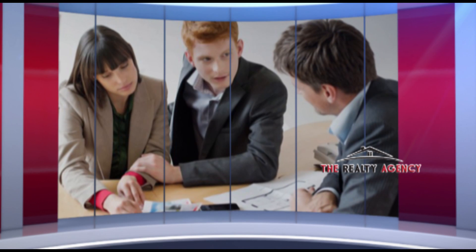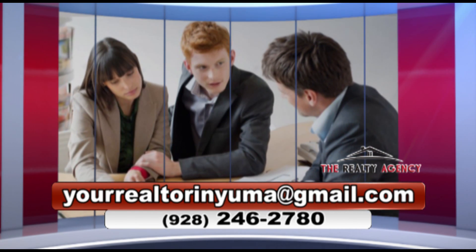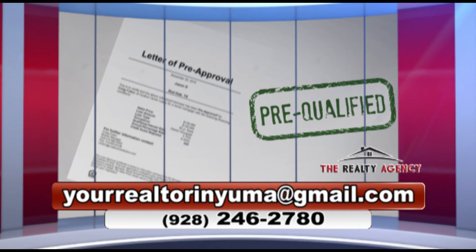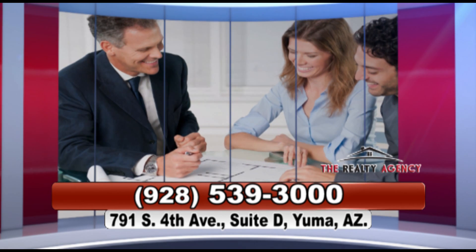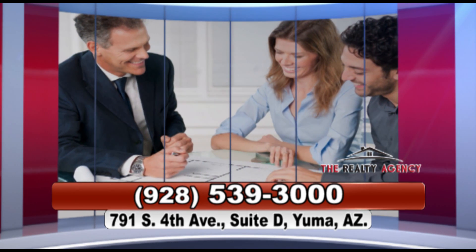To get started on this exciting journey, you, the buyer, must get pre-qualified. A lending professional, such as a bank or other lending institution, will pre-qualify you in order to assert that the home you want fits your financial standards. This is an extremely important step in order to save time from viewing or negotiating homes in the wrong price range.